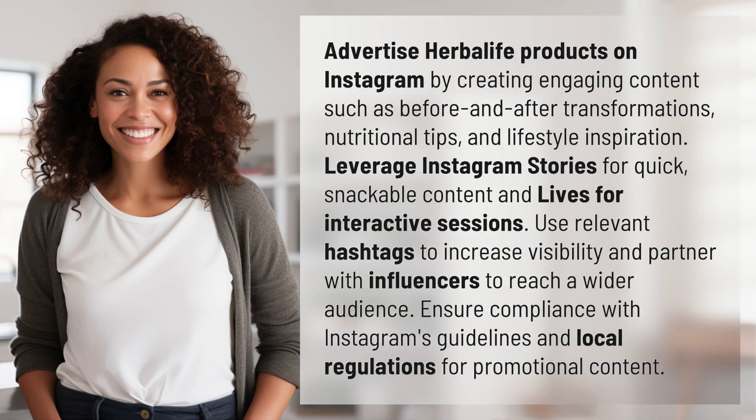Advertise Herbalife products on Instagram by creating engaging content such as before and after transformations, nutritional tips, and lifestyle inspiration.